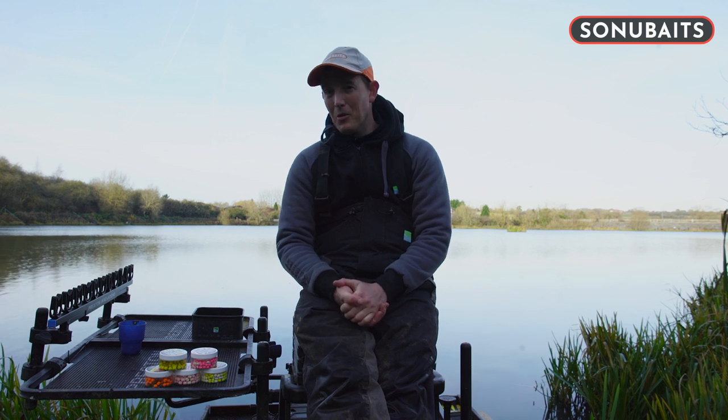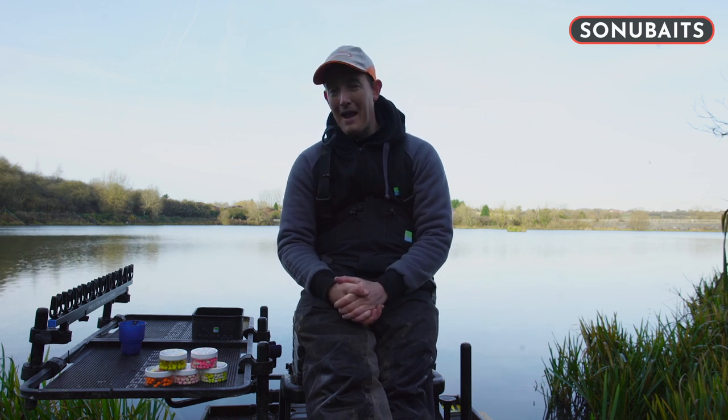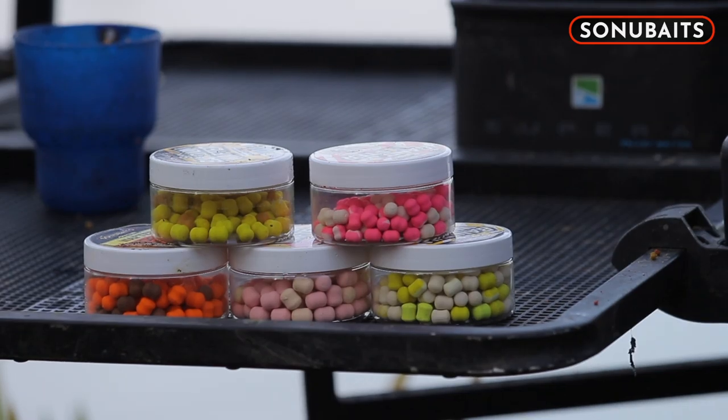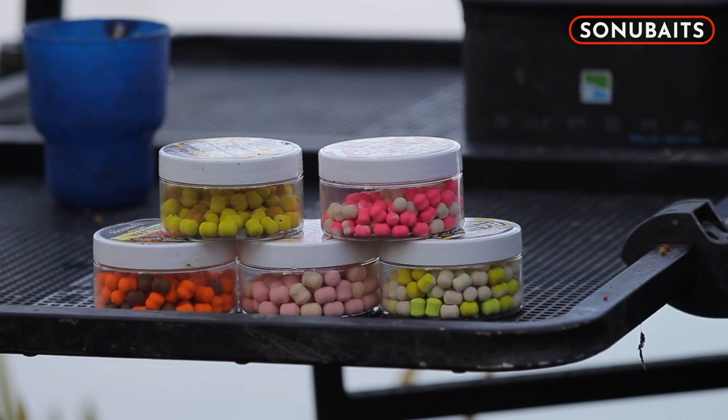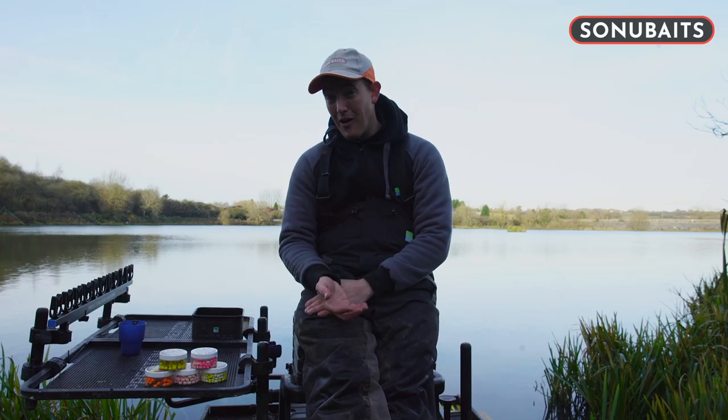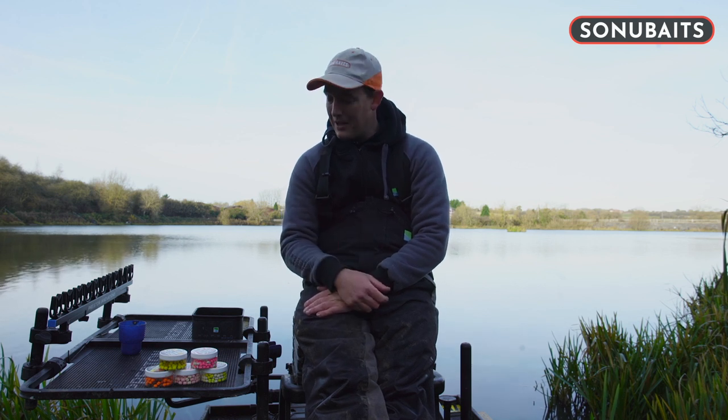When it comes to wafters, I think we all know that there's plenty of choices out there and plenty of colours. The problem is, which one do you choose? You can see here, I've got a range of the Sonia Bates wafters. They come in 6, 8 and 10 mil. So not only have you got a size and a flavour, but you've also got a colour to choose as well.